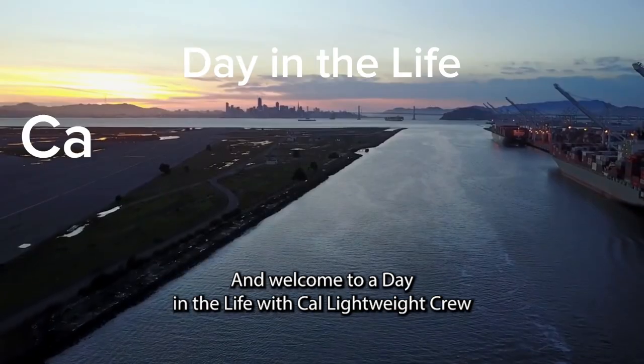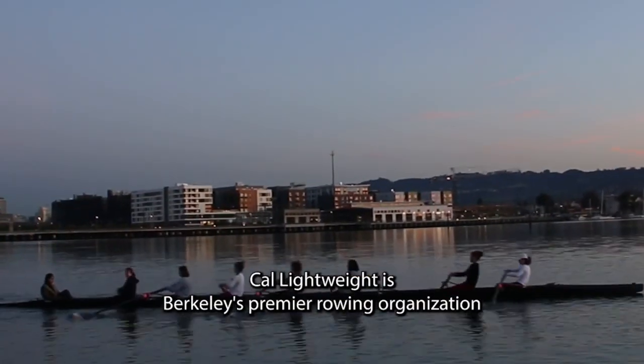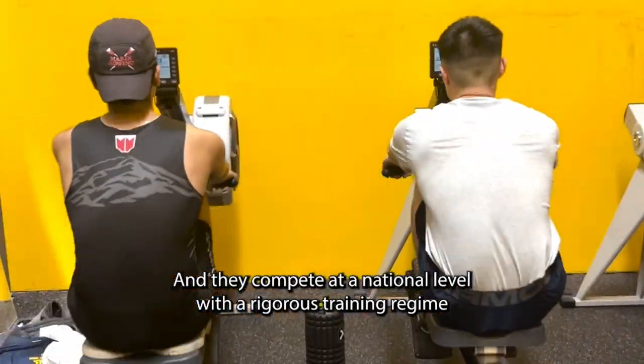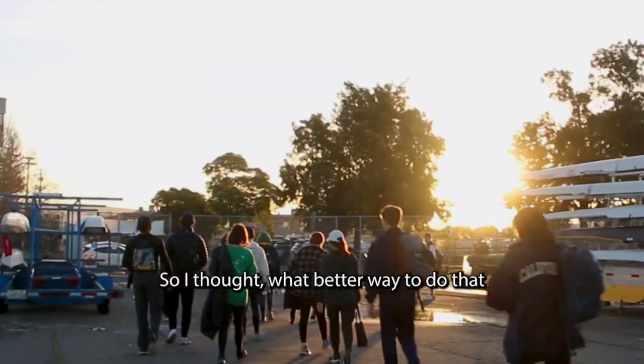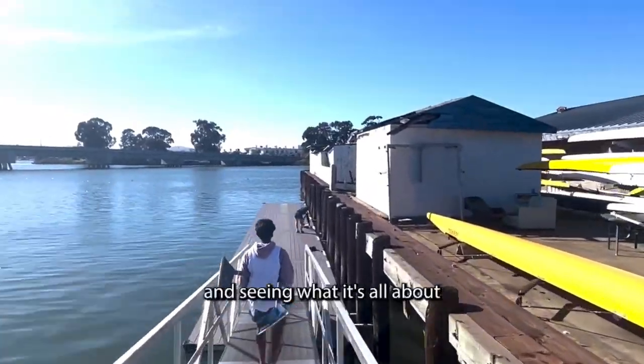I'm Akil Guto with CalTV and welcome to A Day in the Life with Cal Lightweight Crew. Cal Lightweight is Berkeley's premier rowing organization and they competed at a national level with a rigorous training regime. As a non-athlete at the school, I want to know what it was like to be part of a sports organization, so I thought what better way to do that than spending a day in their shoes and seeing what it's all about.